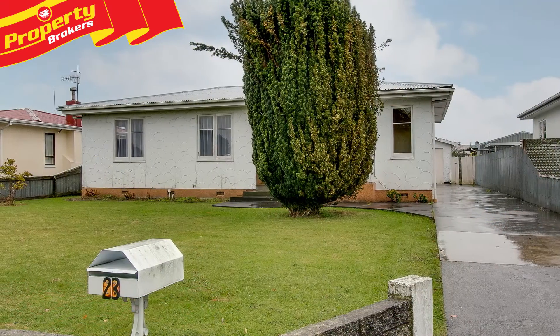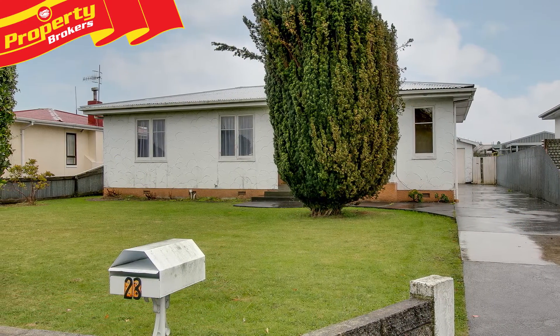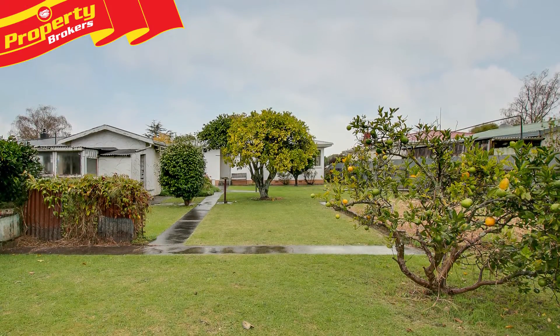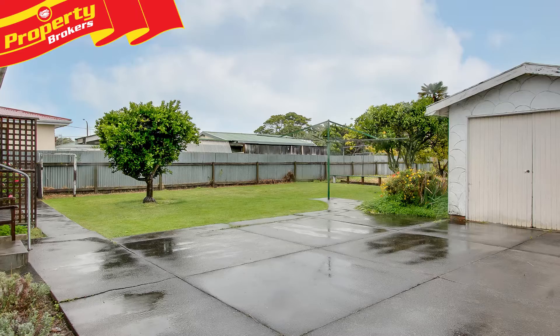Hi, I'm Cathy Temple from Property Brokers. Welcome to my new listing. First step on the ladder. Situated in a tidy street, this 1950s stucco home sits on a large, family friendly 787 square metre section.